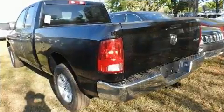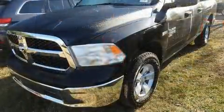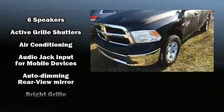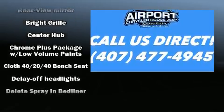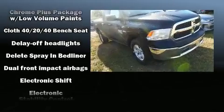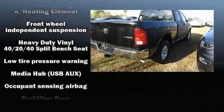dual front impact airbags with occupant sensing, airbag head curtain airbags, traction control, brake assist, ignition disabling, and four-wheel disc brakes with ABS. Electronic stability control stands out as a technologically savvy innovation, keeping you better connected to the road.